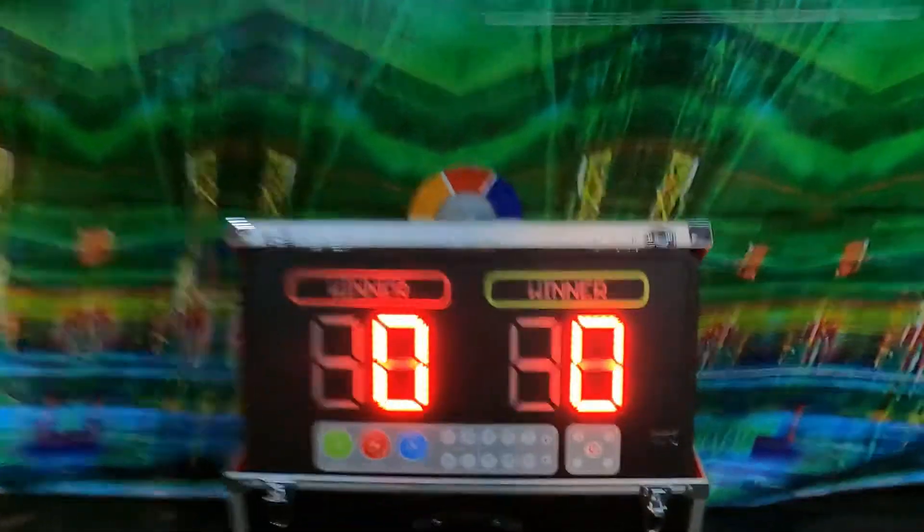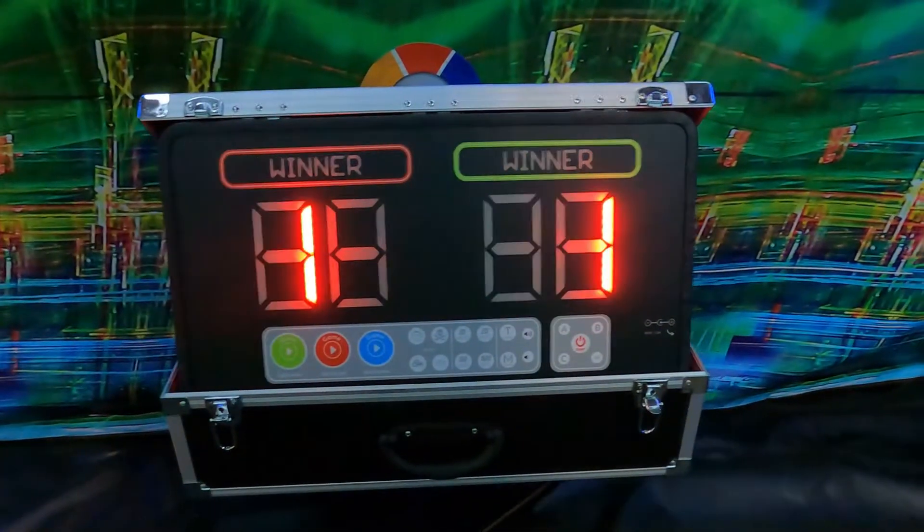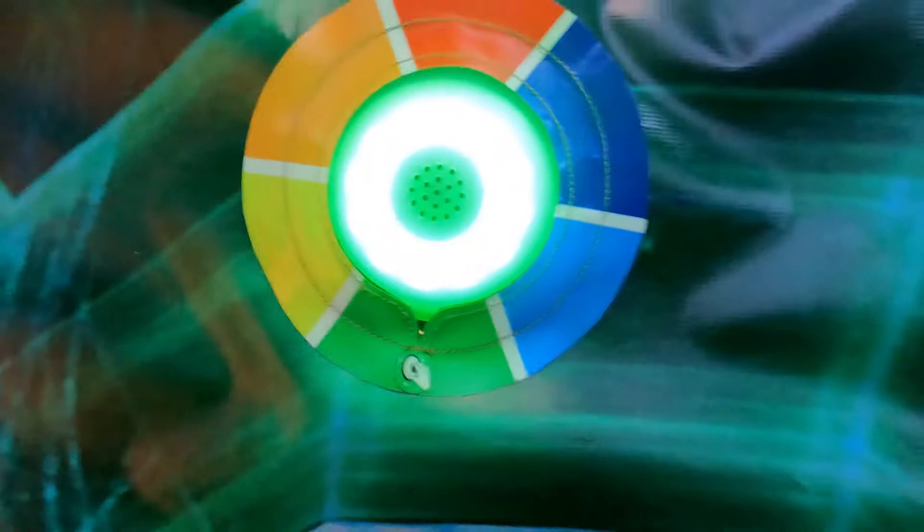Once you hit start, it gives you a three, two, one countdown, and then two people have to race around and try to hit their colored team — red team versus green team. They move around and have to hit the pucks as they come up in their color, so the pucks are constantly changing and moving.